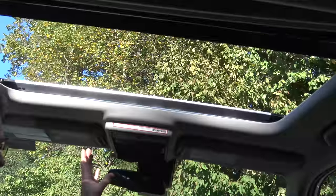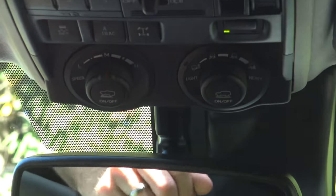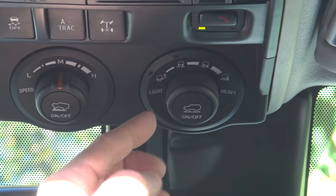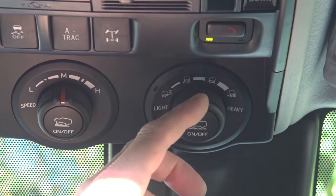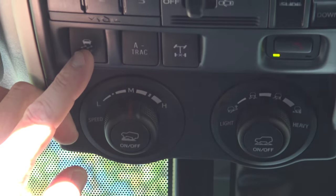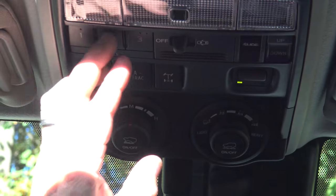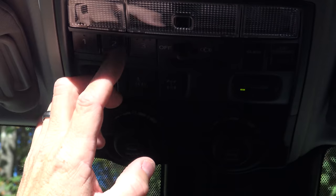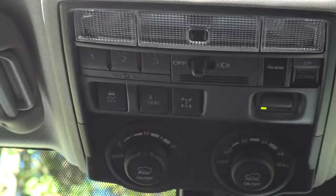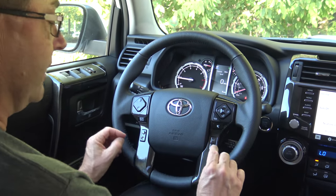Let's talk about the off-roading resources — the tools in our toolbox. Crawl control goes from low to high speed. Multi-terrain select adjusts based on the surface: loose gravel, mud and sand, rock and dirt, or bigger boulders. Here's your active traction control on/off, and here's your locking rear differential. This is the standard Safety Connect, and there's also the garage door home-link section for up to three garages.